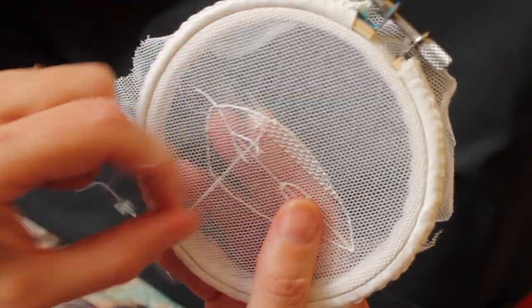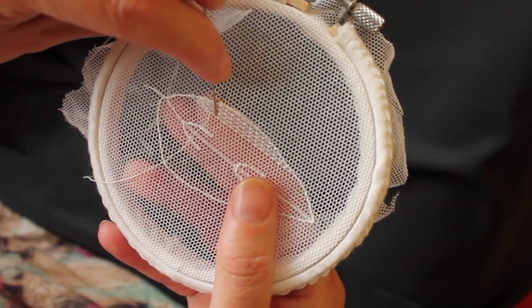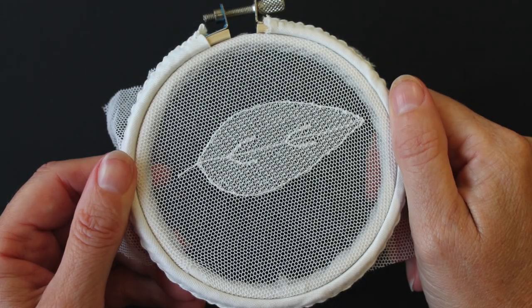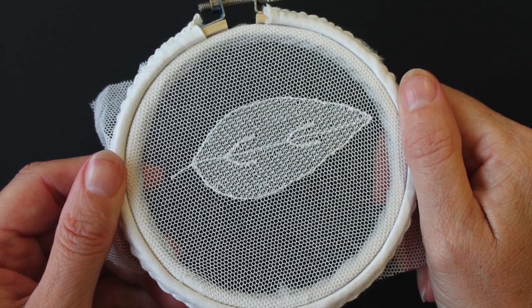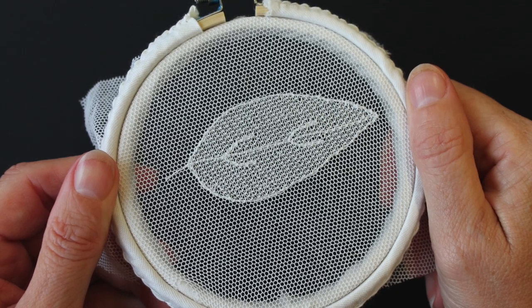So you're going in diagonally under the cell, your thread crosses over the next cell, and then you go under again. Here's the final piece — this is the leaf done in light darn. As you can see, you have a diagonal line of all the stitches going under the net, and the stitches going over the net are also diagonally positioned.